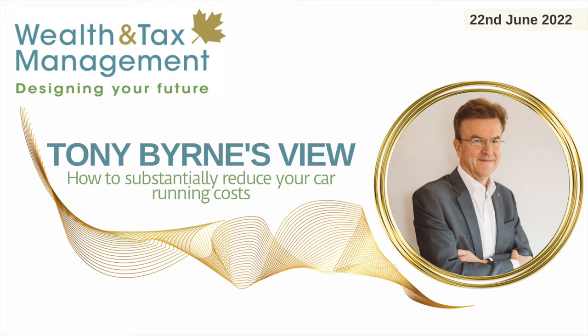How to substantially reduce your car running costs. Hot on the heels of my blog last week on how to save your home electricity costs, this week I thought I would write about how to save your car running costs too. I've personally driven electric cars for nearly six years, so I'm somewhat of a veteran electric car driver.